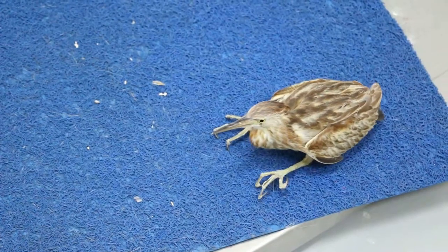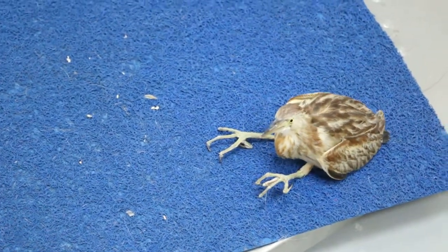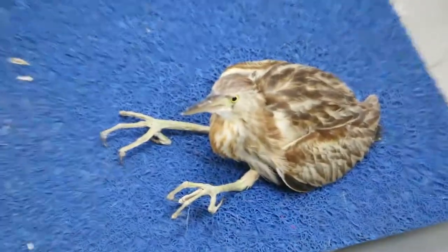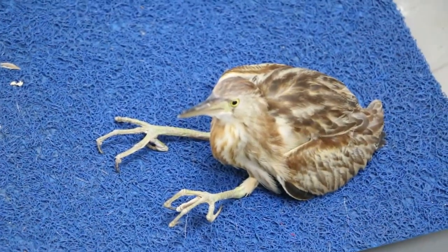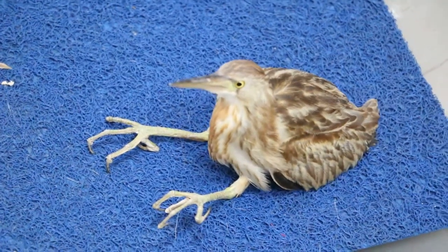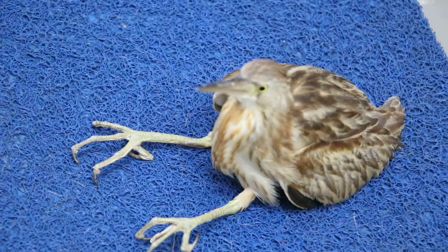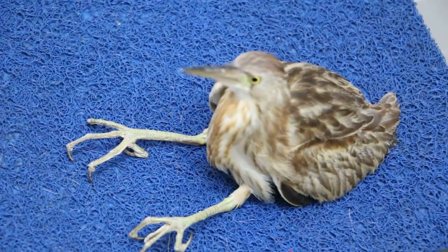I don't think they can stand. Was it able to stand when you got him? No, it was on the floor — I think trying to... In the garden? Yeah, my mom found it because it was flapping, flapping, trying to get away. No, I think it cannot stand.